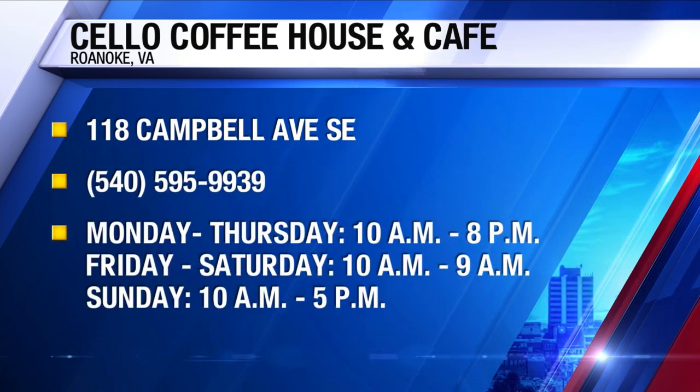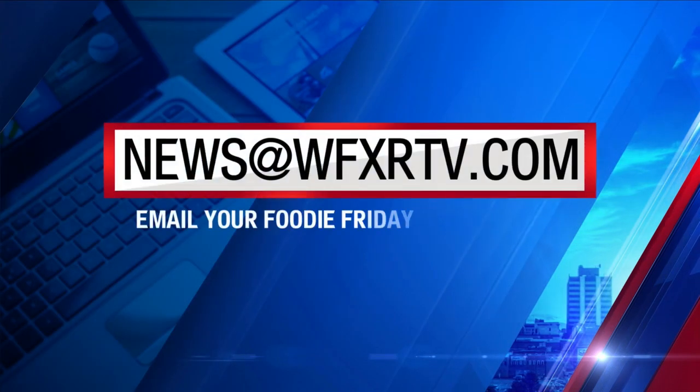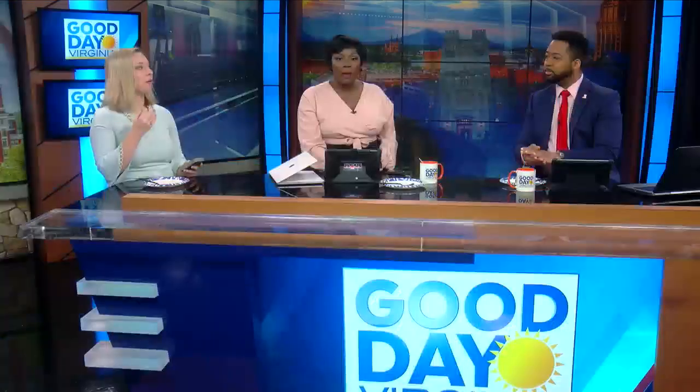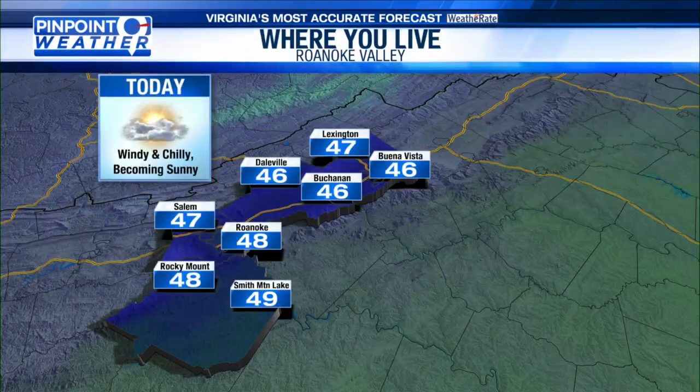Hazel Marie, thank you so much, and of course you can always go to WFXRTV.com to get more information. A cup of that Turkish coffee would probably sound pretty good right about now. I might need a little bit more of a pick-me-up at this point. As for your forecast today, it is going to be chillier outside, plus windy, so make sure you're wide awake before you head out the door and dressed warmly.